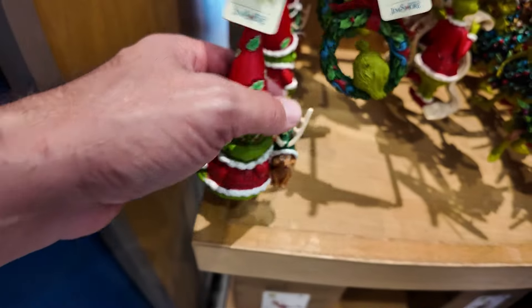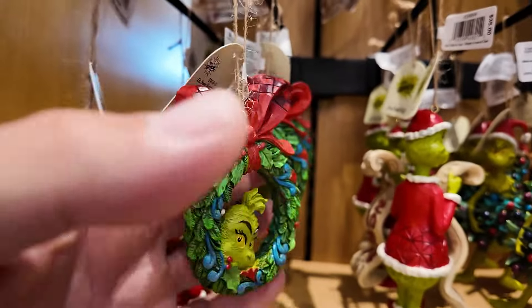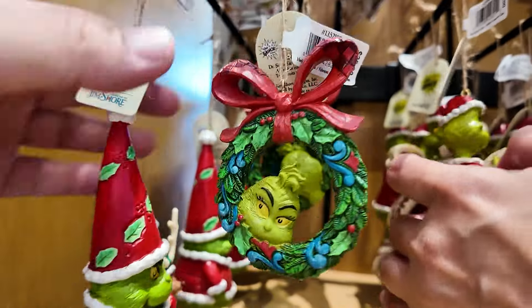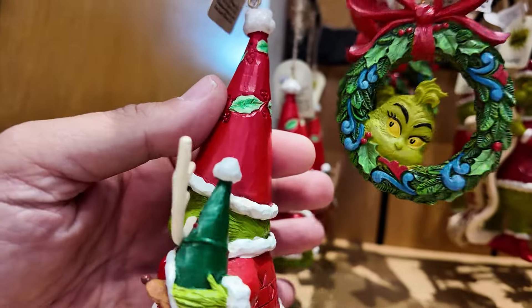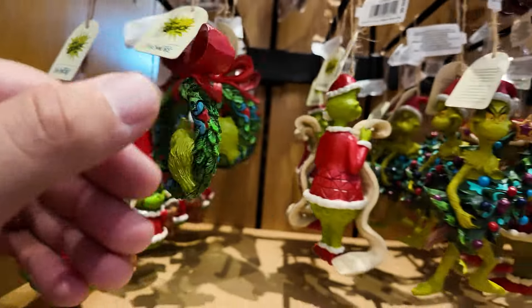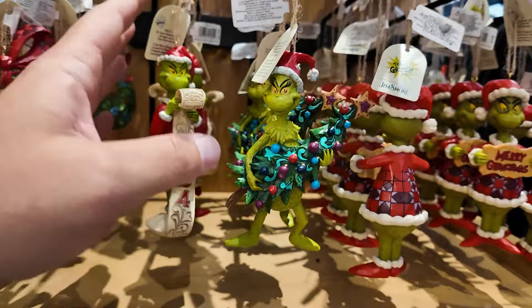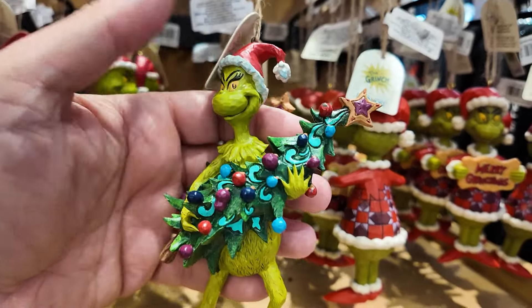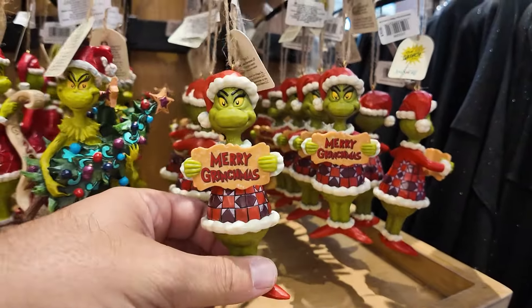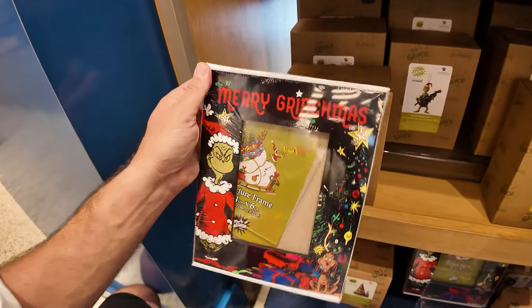Look at all of these — these are all Gymshore ornaments. The prices are $30 and $35. The gnome-looking one is $35 — look at the detail on that. The wreath is $35 as well. The Grinch reading the naughty or nice list — $35. Grinch stealing the Christmas tree, ready to shove it up the chimney — $35. Those are the boxes they come in. There's also a Grinch picture frame at $25 — these are all new.